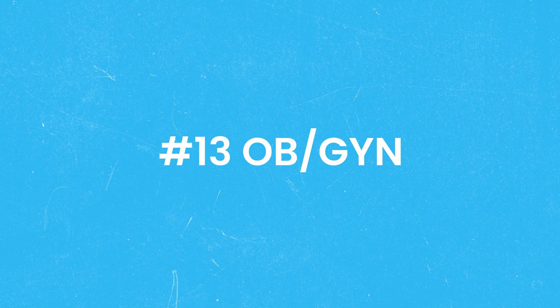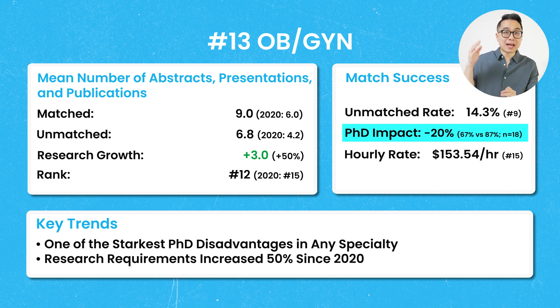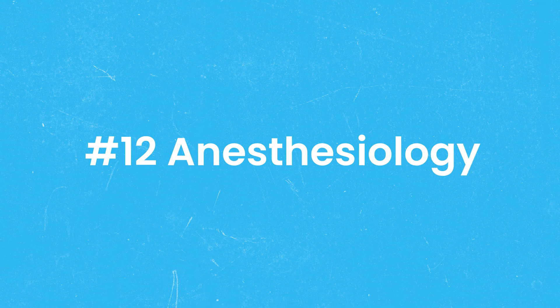Number 13 was OB-GYN, with a mean number of publications of 9, which was an increase of 50% from 2020 before Step 1 went pass-fail. Interestingly, OB-GYN had one of the starkest PhD disadvantages of any specialty. Among the 18 PhD applicants analyzed, they had a 67% chance of matching versus an 87% chance for those without a PhD.